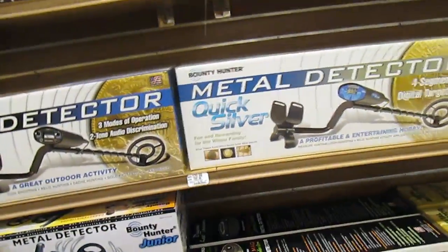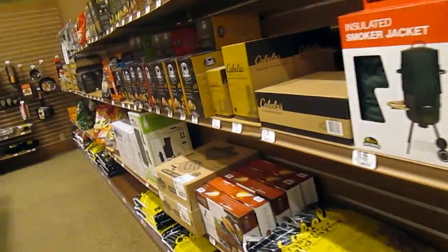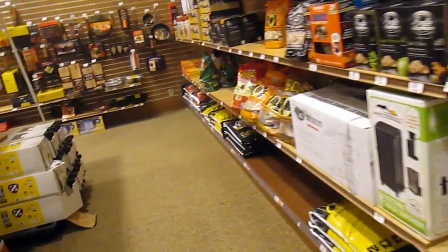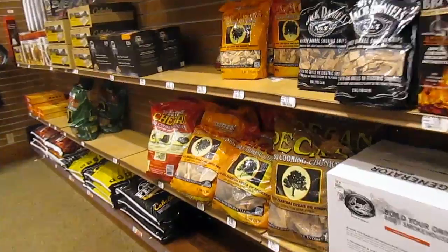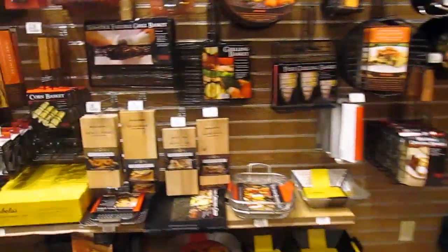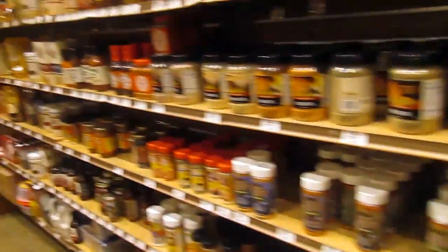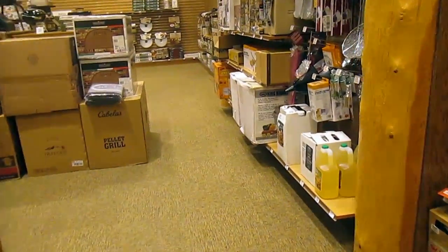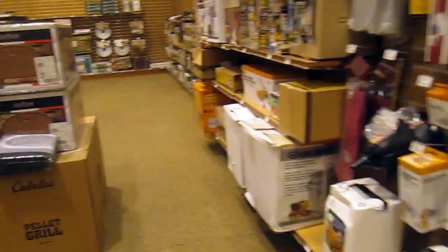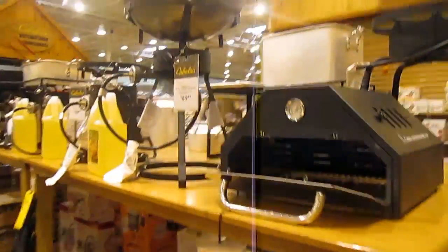Look at the metal detectors. These are neat - they can distinguish between what type of metal to some degree. Here's different kinds of wood to smoke your food with. All kinds of cooking stuff. This is all cooking stuff, not camping stuff. They must be rearranging here. It says camping, but it's definitely mostly cooking stuff, outdoor cooking.